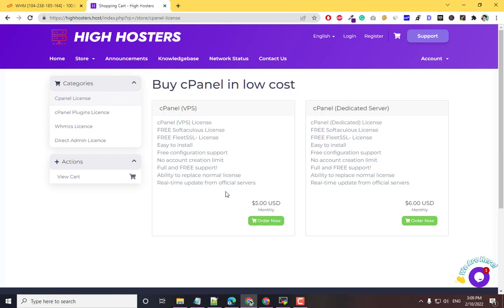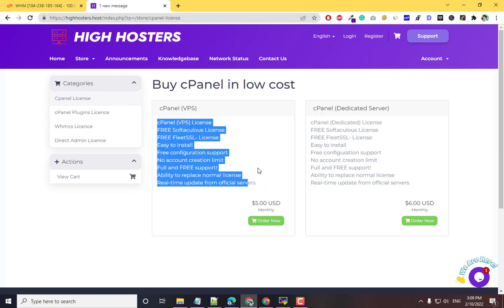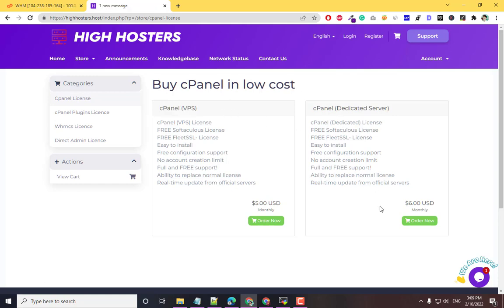This is a VPS license. There is also a dedicated license which will cost you $6. You can also click on cPanel plugins license.